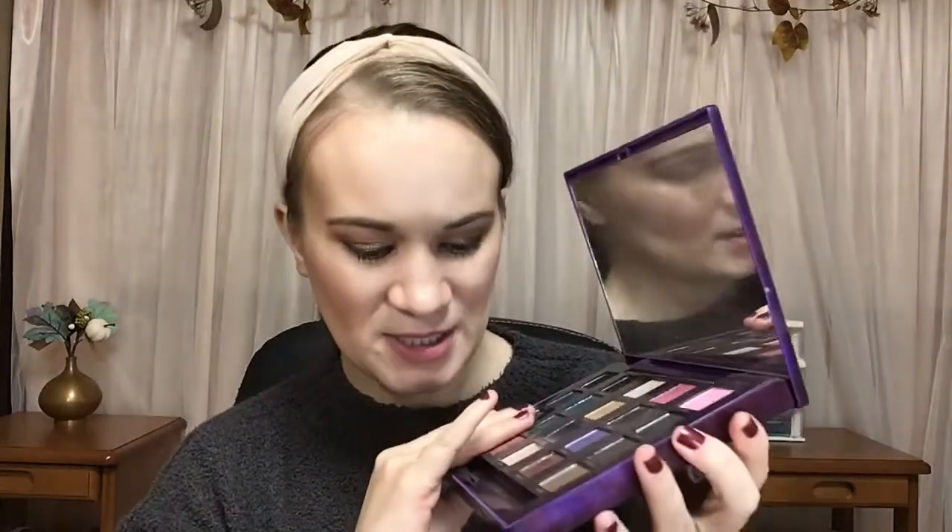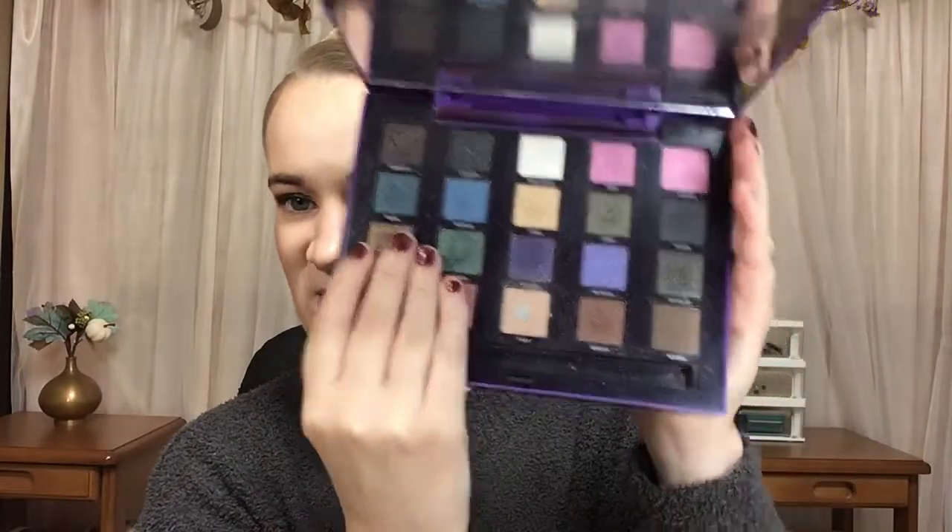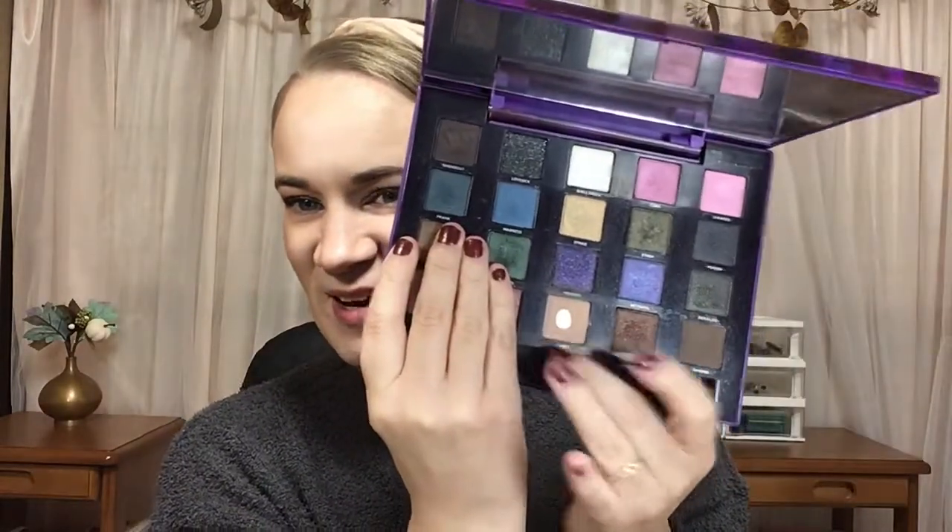I do have a pan from my Urban Decay Vice 2 palette in the shade Habit. I'm trying to cover this shade because it's in a project — I don't want to spoil it — but I have pan in that one.